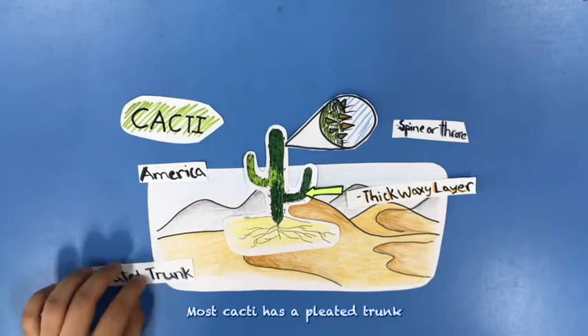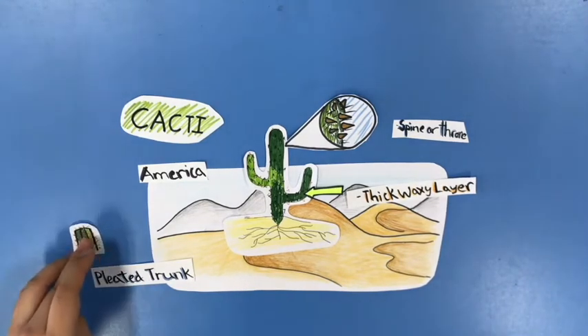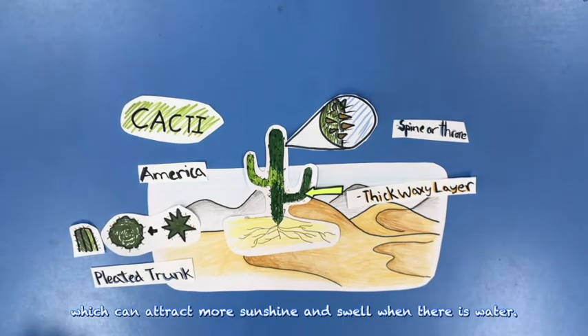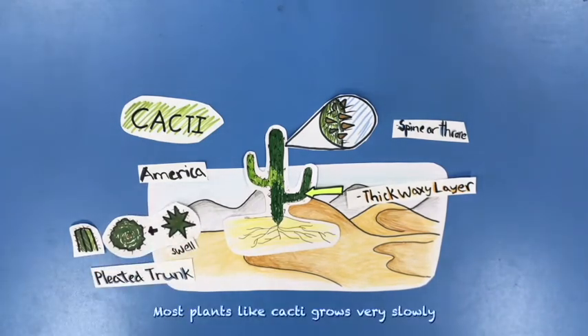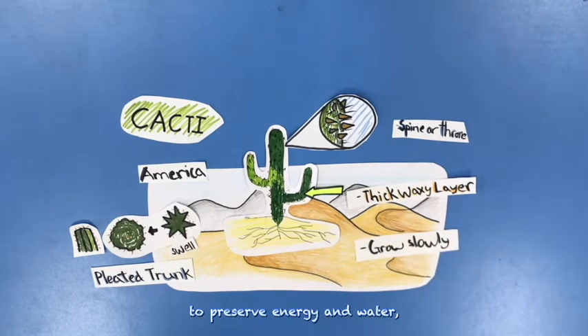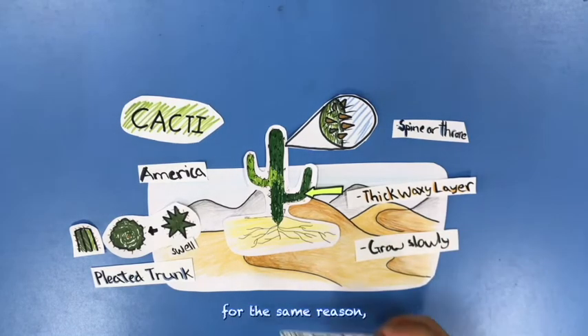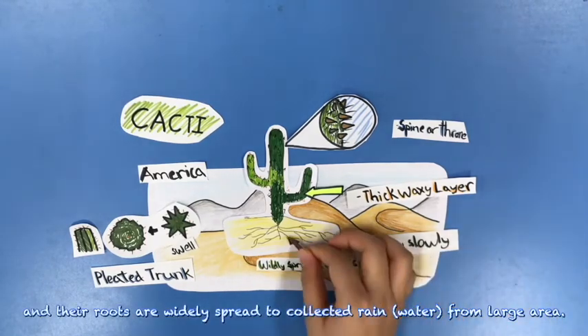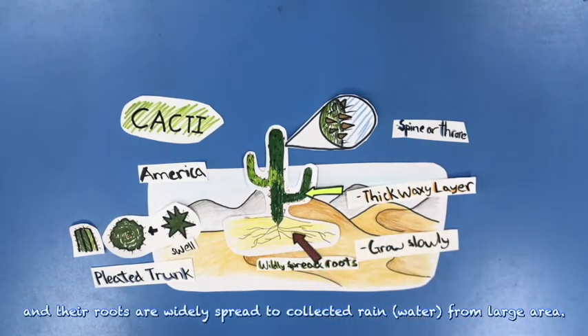Most cacti have a pleated trunk, which allows them to swell when there is water. Most plants like cacti grow very slowly to preserve energy and water, and for the same reason they rarely flower. Their roots are widely spread to collect rainwater from a large area.